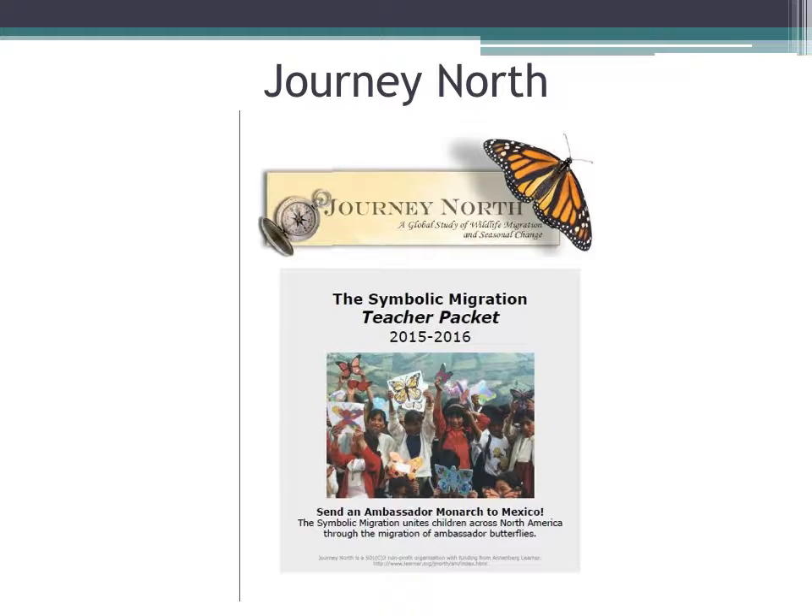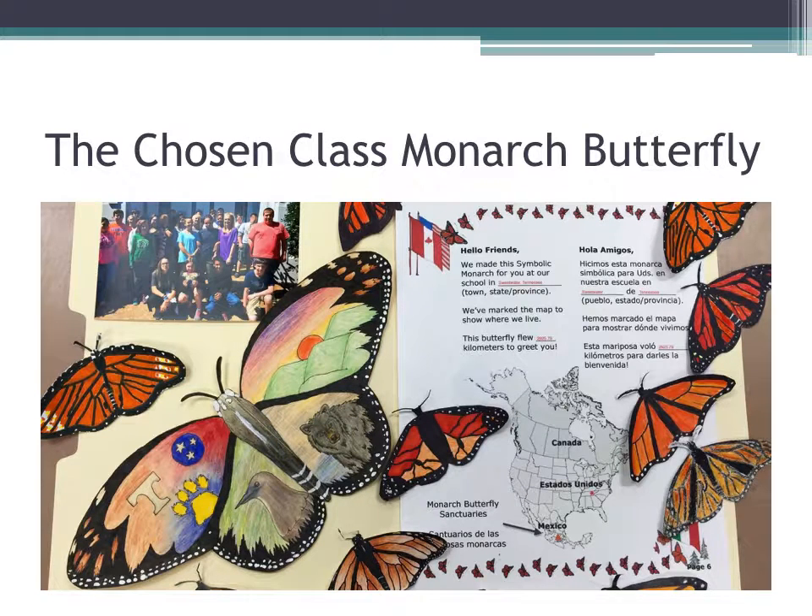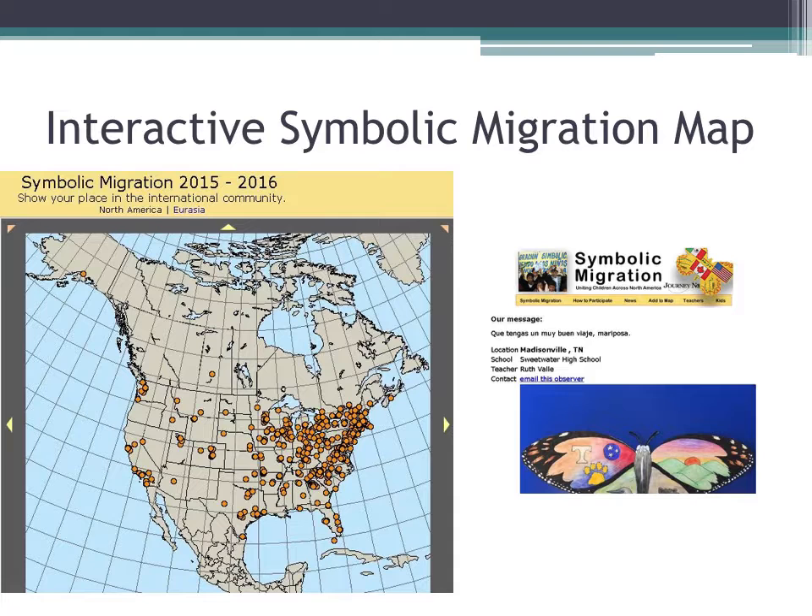We joined the Symbolic Monarch Migration Project. These packets are available online and contain specific instructions on what to do. Basically, the teacher signs up and has students create a class butterfly and a cluster of smaller butterflies, which you mail to Journey North, who passes these envelopes on to Mexico. They actually get sent to the monarch reserve where the monarchs rest for the winter. Our chosen class monarch butterfly is depicted here with items typical to Tennessee — the Smoky Mountains, the Black Bear, the Mockingbird, the three stars from the Tennessee State Flag, the T for University of Tennessee, and a Wildcat Paw.